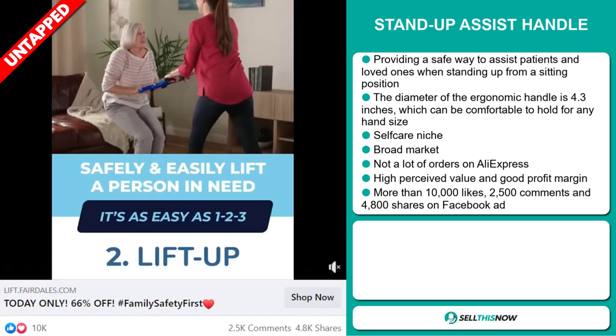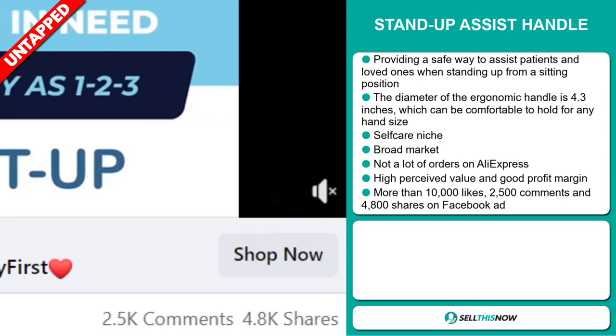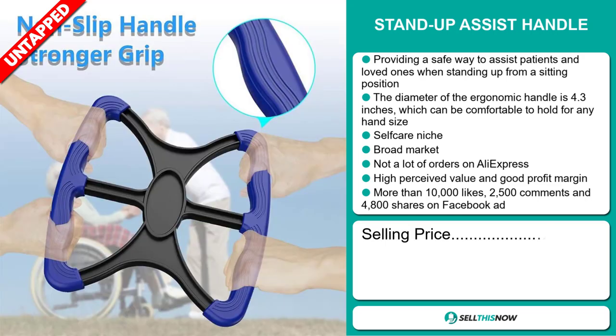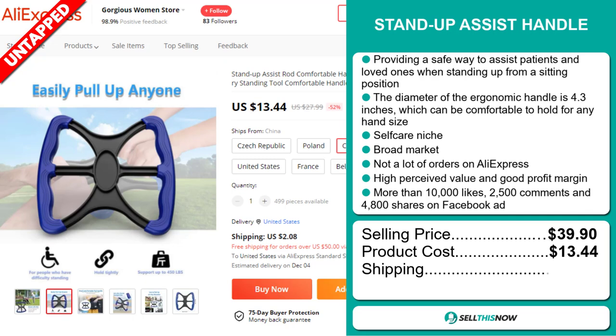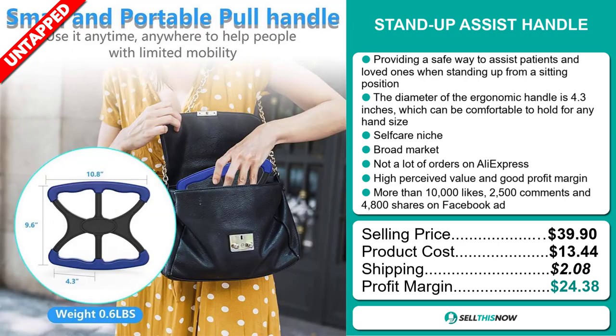And finally, the Facebook ad has more than 10,000 likes, 2,500 comments, and 4,800 shares. The selling price of the Stand-Up Assist Handle is $39.90, whereas the product cost is only $13.44. Shipping will set you back $2.08, so you're looking at an excellent profit margin of $24.38. Sell this now!